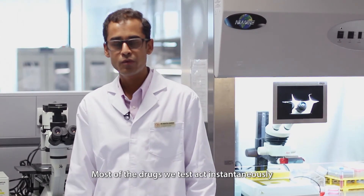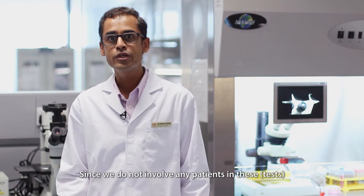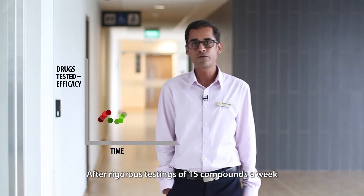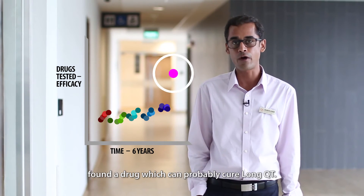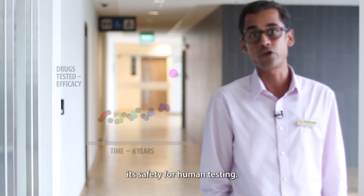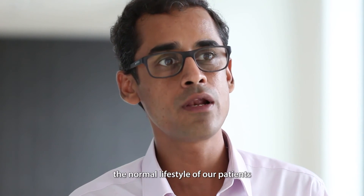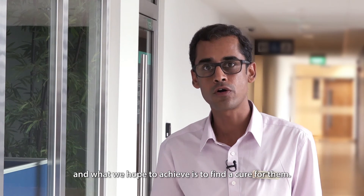Most of the drugs we test act instantaneously, so the readouts are quick. Since we do not involve any patients in these tests, there is no harm to them. After rigorous testing of 15 compounds a week for the last 6 years, we have finally found a drug which can probably cure long QT. We are now looking at its safety for human testing. Long QT significantly hampers the normal lifestyle of our patients, and what we hope to achieve is find a cure for them.